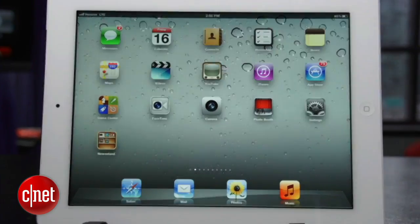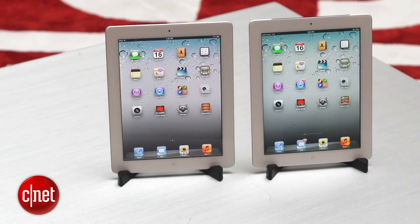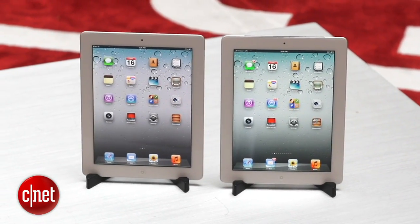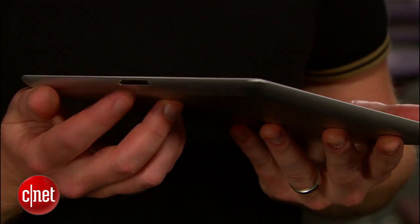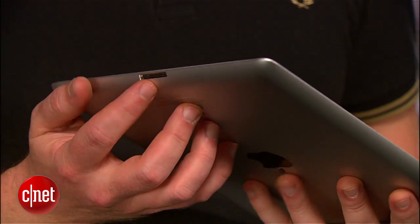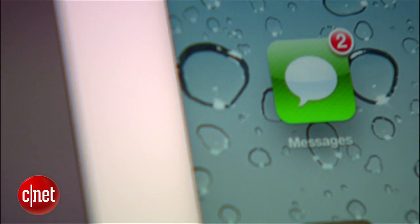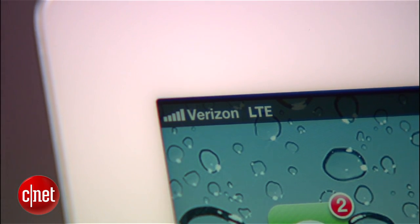It looks really, really similar to the iPad 2. It also has the same price it's always had, starting at $499. It comes in white or black, and all the buttons and ports are just where you'd think. And if you want a version that works on AT&T or Verizon's 4G cellular network, you're going to have to pay an extra $130 up front.